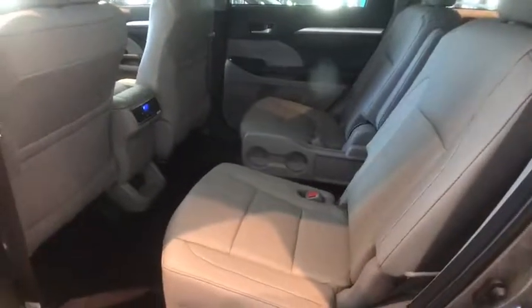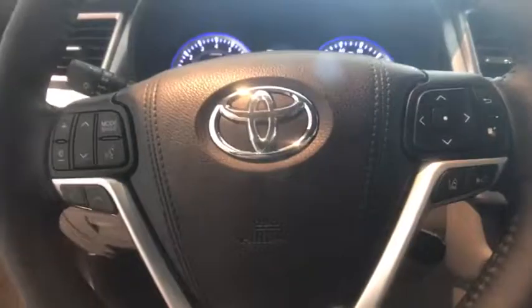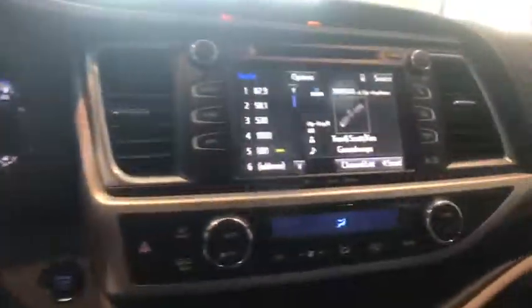This vehicle has less than 100 miles. Here are some of this vehicle's great options: navigation system, power passenger seat, power liftgate, traction control, dual airbags, alloy wheels, power steering.